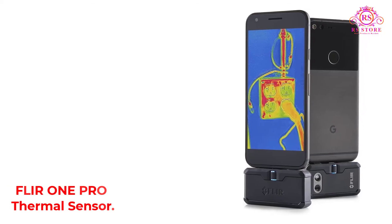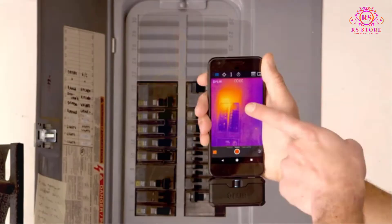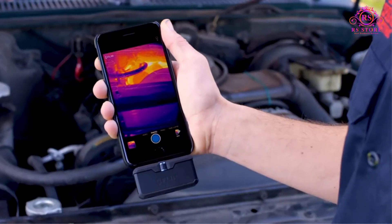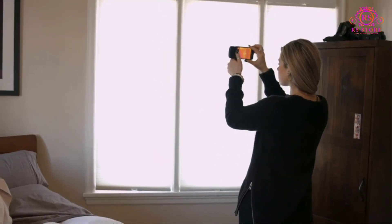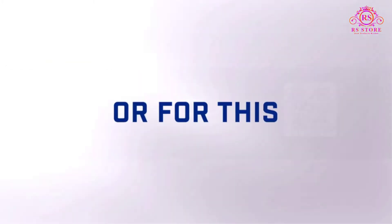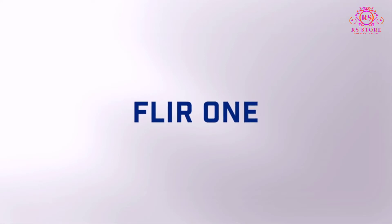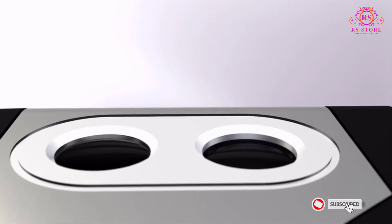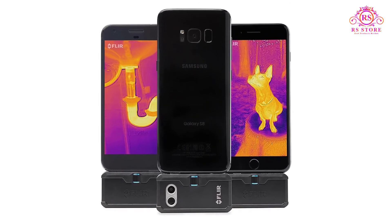Number 4: FLIR ONE PRO Thermal Sensor. As we shift from professional thermal imaging solutions to mobile add-on heat sensors, it's a good time to introduce the FLIR ONE PRO. If you barely know how to operate a thermal imaging camera, this device lets you do the same job on your smartphone with ease. While using the FLIR ONE PRO, we were amazed by how the USB Type-C support feature allows the camera to be adjusted in almost any direction. This product supports both iOS and Android devices and can be installed easily following straightforward instructions.